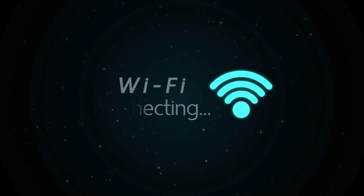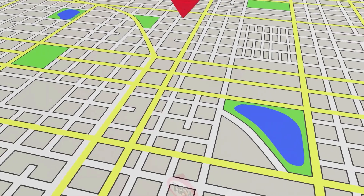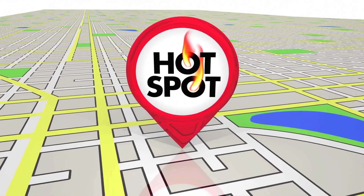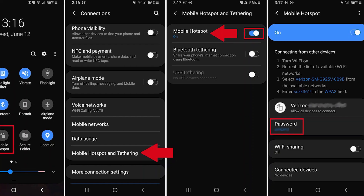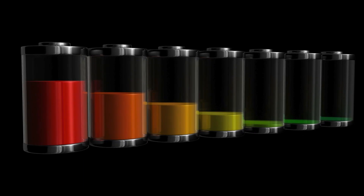Number three: Hotspot. Are you concerned about having free internet access while in a private place or a public one like a coffee shop, hotel, or airport? By using hotspot, you'll be able to access the internet using your laptop and other devices from any location, which means you won't need a modem or a 3G router. To activate this feature, go to Settings, Tethering and Portable Hotspots, and turn on Smartphone Hotspot.